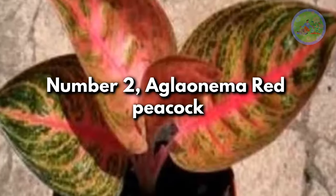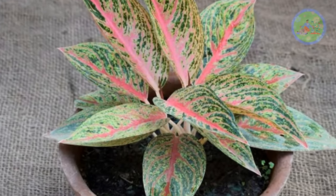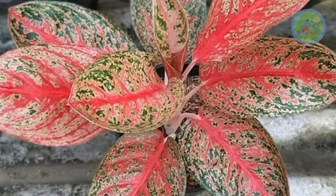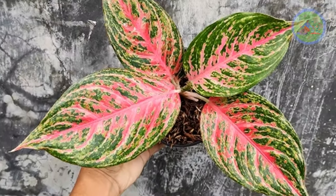Number 2: Aglaonema Red Peacock. Its green leaves are designed with pink veins and streaks, making it a stunning variety to decorate your indoors. This shade-tolerant plant does not like direct sunlight, and is very popular for its unique patterns and colorations.